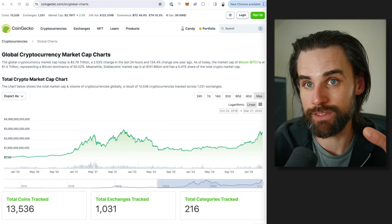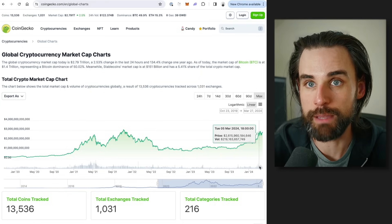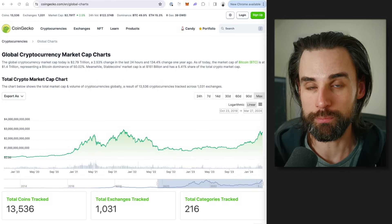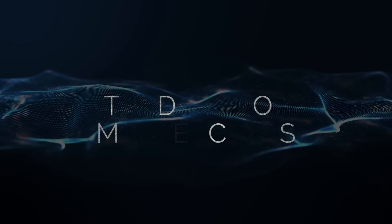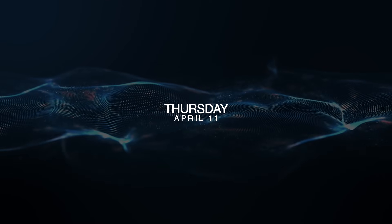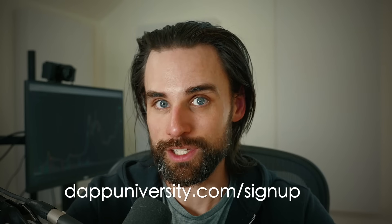I expect this trend to continue and get even bigger — who knows how big this pie is going to grow in 2024 as this bull market continues. If you want to take advantage of this big opportunity, make sure you hold your spot at the link down below for the Trading Bot Masterclass on Thursday, April 11th. Inside, I'm going to show you how to create a blockchain-based arbitrage crypto trading bot with flash loans. Smash that like button down below, subscribe to this channel if you haven't already, and until next time, thanks for watching.